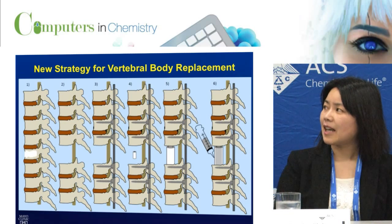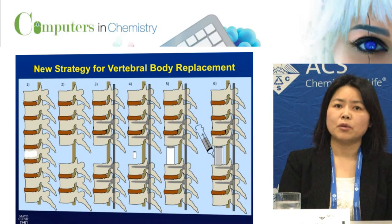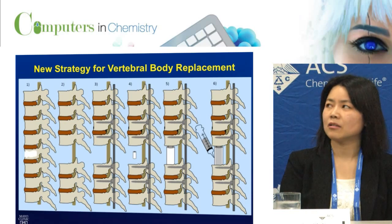Then the next step, we're going to inject a second polymer into the lumen of the hollow cage, which will accomplish the anterior column reconstruction and provide mechanical stability.